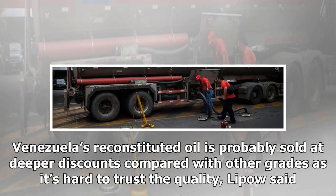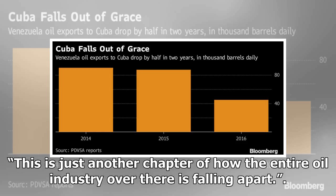Venezuela's reconstituted oil is probably sold at deeper discounts compared with other grades as it's hard to trust the quality, Lipow said. This is just another chapter of how the entire oil industry over there is falling apart.